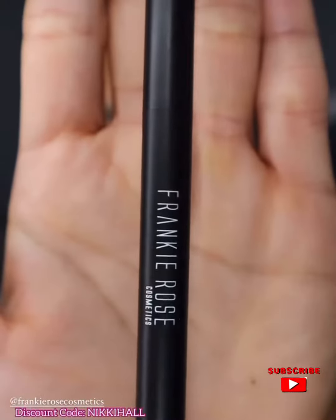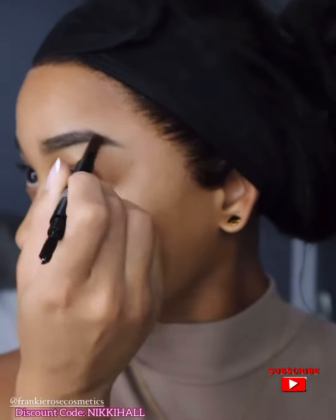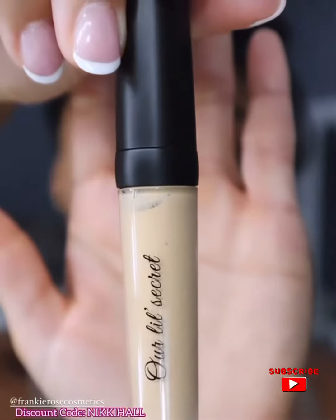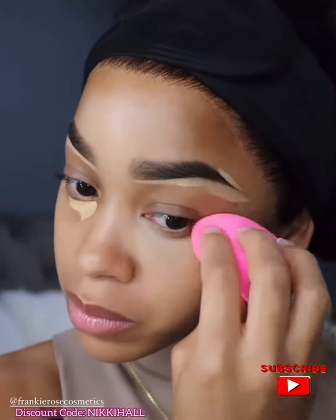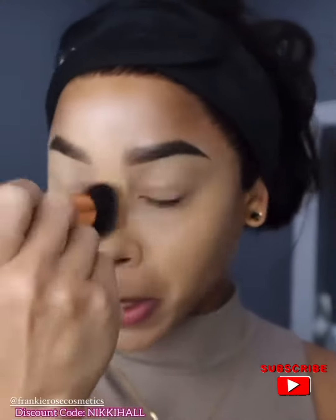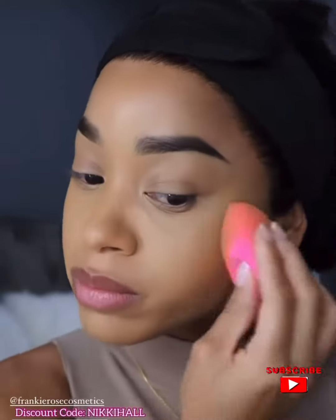Hey guys, this is my full face routine using Frankie Rose cosmetics. These products are incredible and apply so well. I love that the brand carries a full line of products, but my favorite is definitely the matte perfection foundation and the Arlo secret concealer. These products are formulated for all skin types — super lightweight and full coverage.